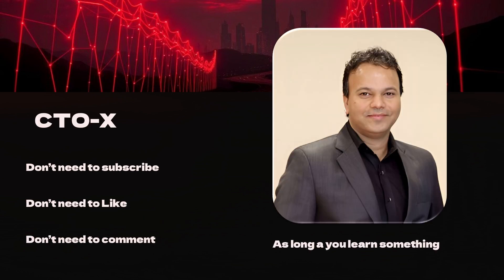Thank you for watching. My true intention is that as long as you've learned something new and found value in this presentation, then my time has been worthwhile. Have a great day.